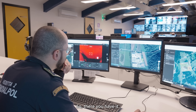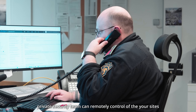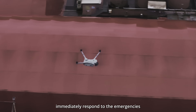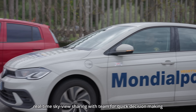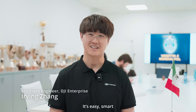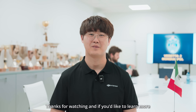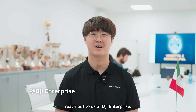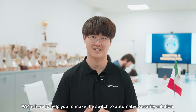So there you have it. With DJI Dock 3 and FlyHub 2, a private security team can remotely maintain control of your site and immediately respond to emergencies, with real-time sky view sharing for quick decision-making. It's easy, smart, and incredibly effective. Thanks for watching, and if you'd like to learn more, reach out to us at DJI Enterprise. We're here to help you make the switch to an automated security solution.